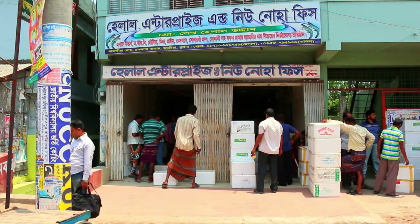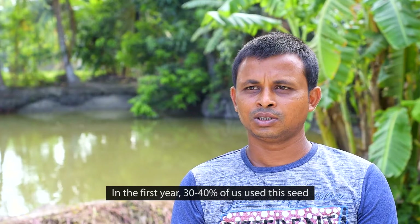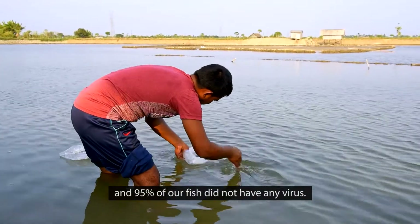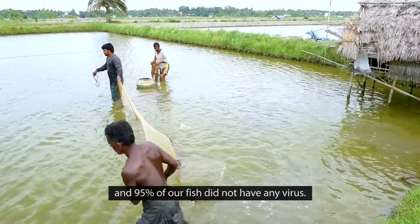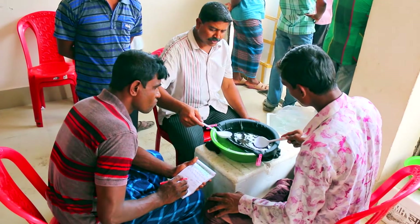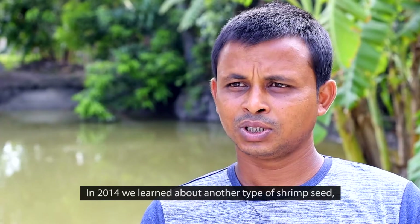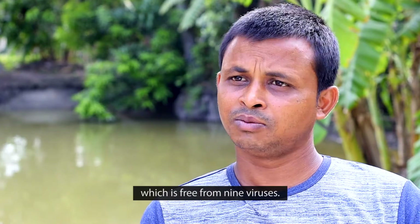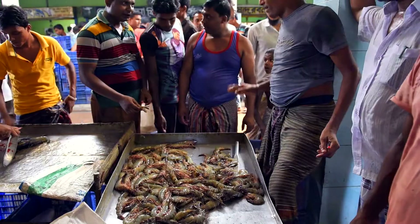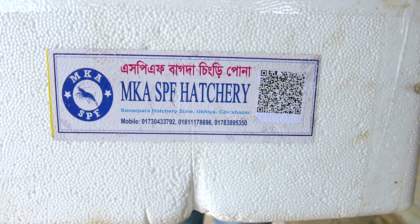In 2012, the project started working with 24 hatcheries to make virus-free seed available to shrimp farmers. Following the good uptake by farmers, a second type of virus-free seed was made available in 2014. Since 2013 to 2015, the project distributed over 1 billion virus-free post larvae to shrimp farmers.